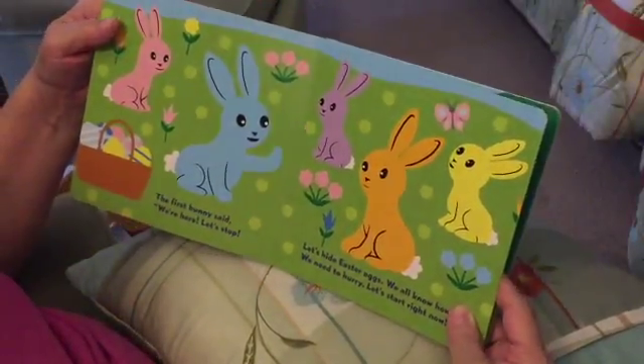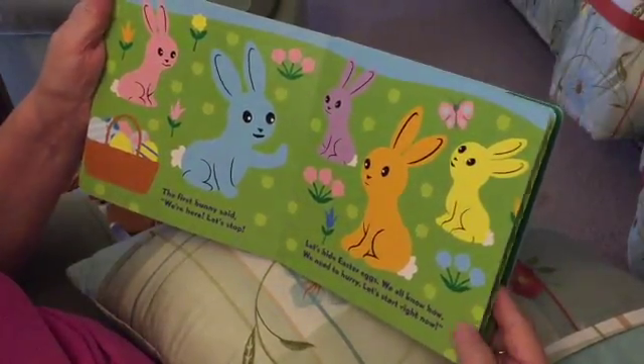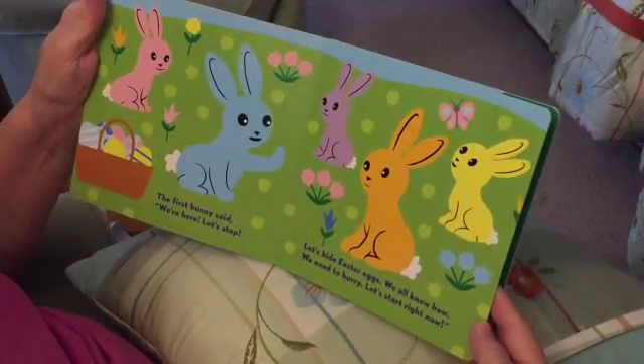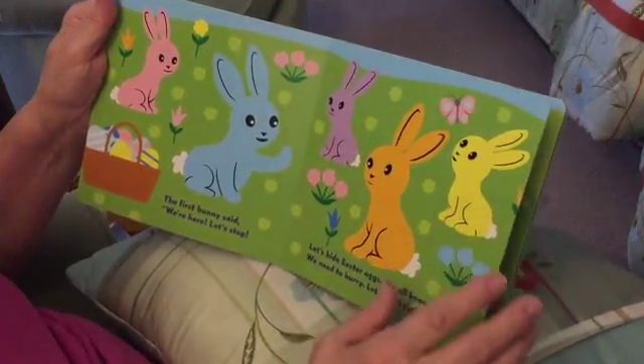The first bunny said, we're here. Let's stop. Let's hide Easter eggs. We all know how. We need to hurry. Let's start right now. They all know how, so let's start now.